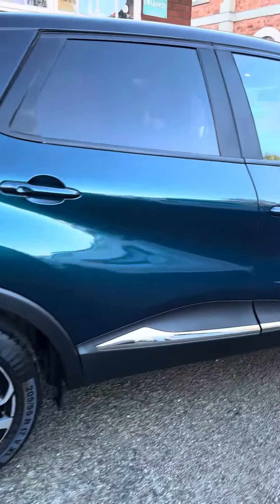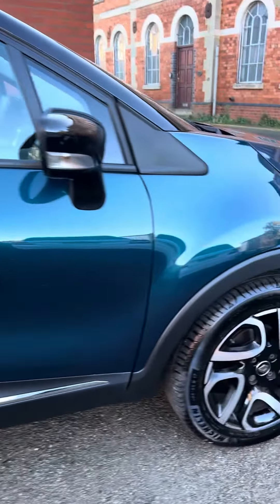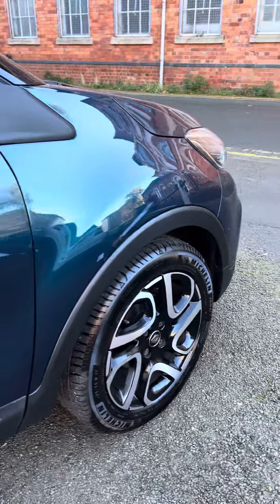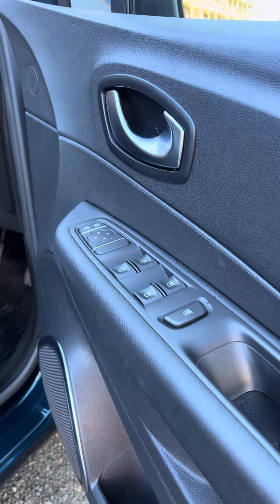Lovely set of alloy wheels in beautiful condition — this person certainly knew where the curbs were and how to avoid them! You've also got four electric windows and electric adjusting door mirrors.